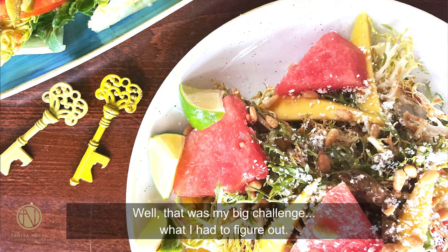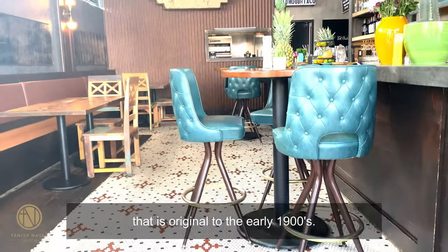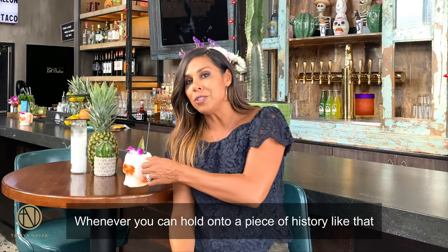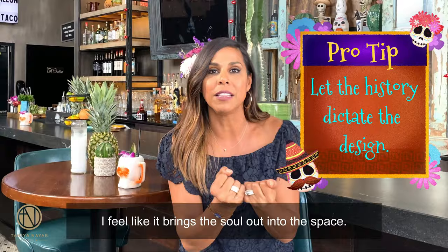How do you take an old pharmacy and an old antique shop and turn it into a taqueria? Well, that was my big challenge. We uncovered the floors and discovered this gorgeous mosaic tile that is original to the early 1900s. Whenever you can hold on to a piece of history like that, I feel like it breathes the soul out into the space.